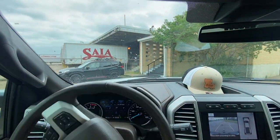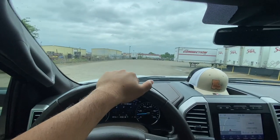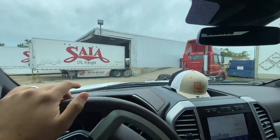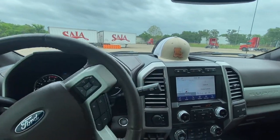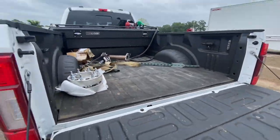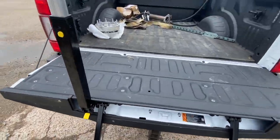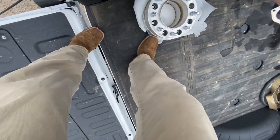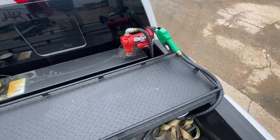They told me to pull around back somewhere back here. I don't know anything that's going to be 200 pounds from what I've ordered. I used the old man step because I did leg day yesterday and I can barely walk. Let me know what y'all think about the fuel tank setup — pretty clean.